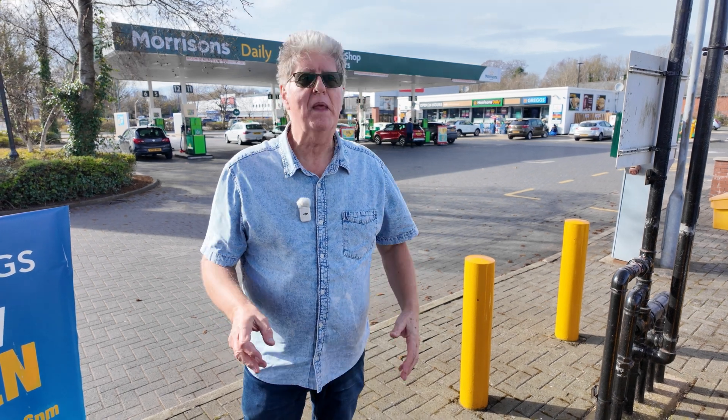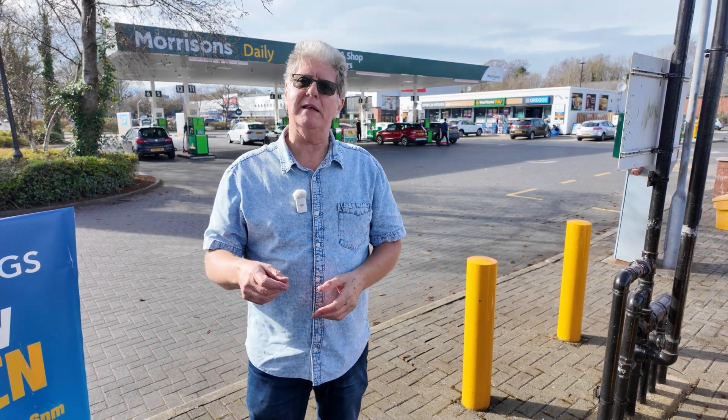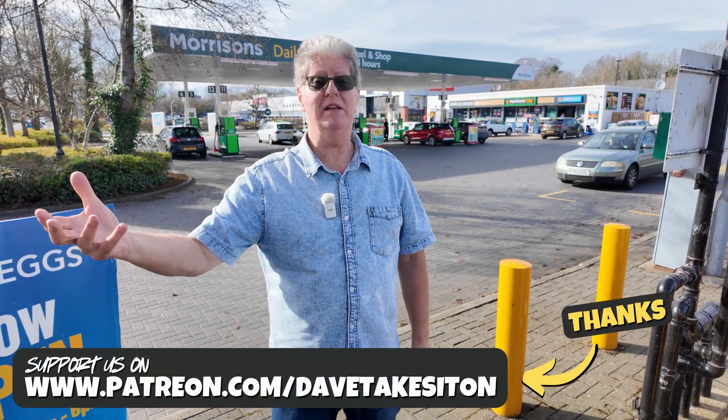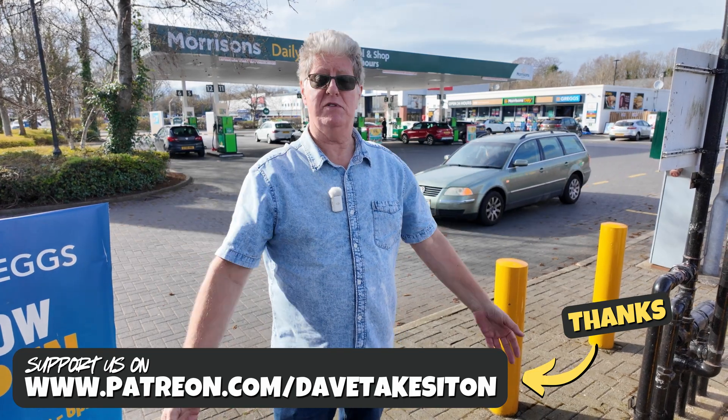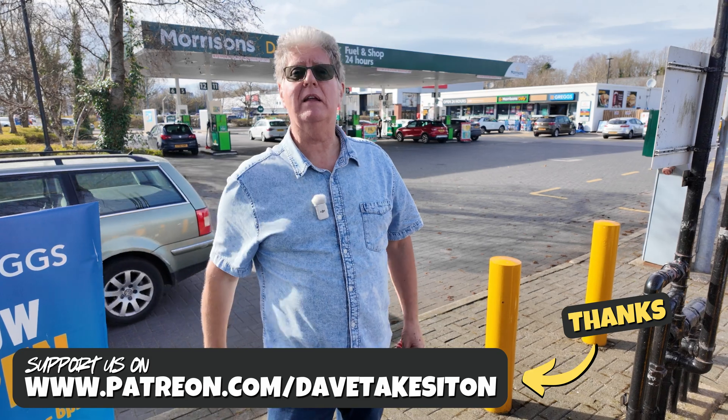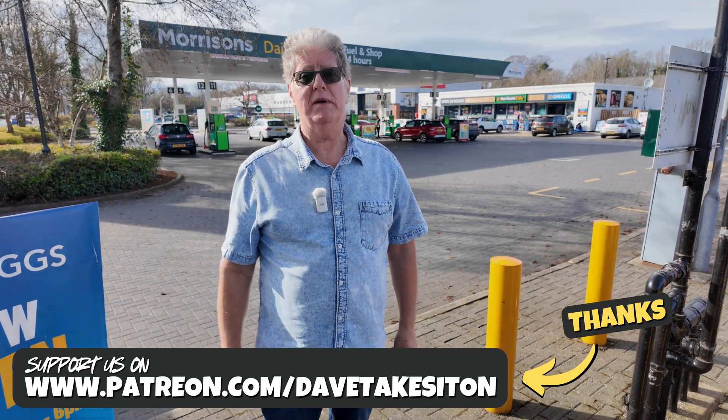I'm Dave. If you've enjoyed this, please click the like button — it really helps us with the YouTube algorithm. If you'd like to see more videos like this, please subscribe and click the notification bell so we can notify you every time we launch a video. Thanks very much to our Patreon members — they're really supporting the channel and allowing us to get out and do all these videos. There's a link below if you'd like to find out more. Thanks for now, I'm Dave.